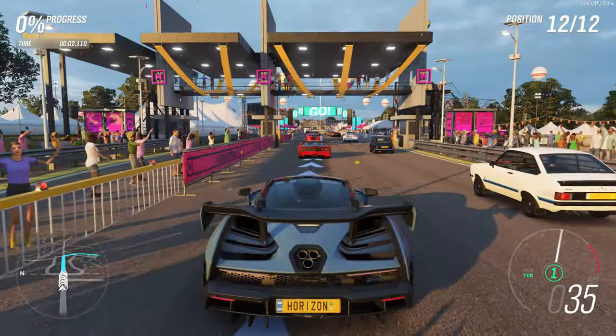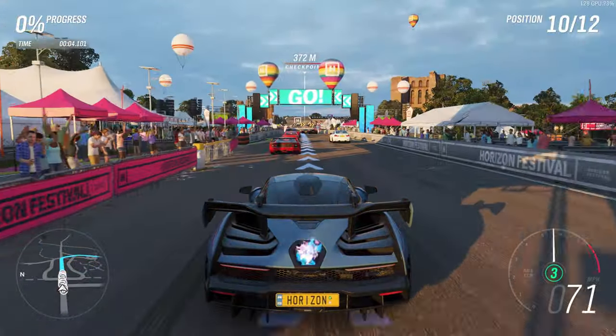To answer those questions, I've been using this PC for over a week now, to not only test its performance in games, but more importantly, how stable or usable an experience it is. But first, the unboxing.